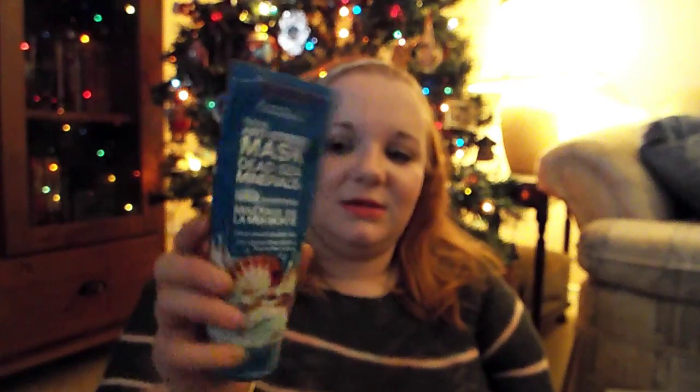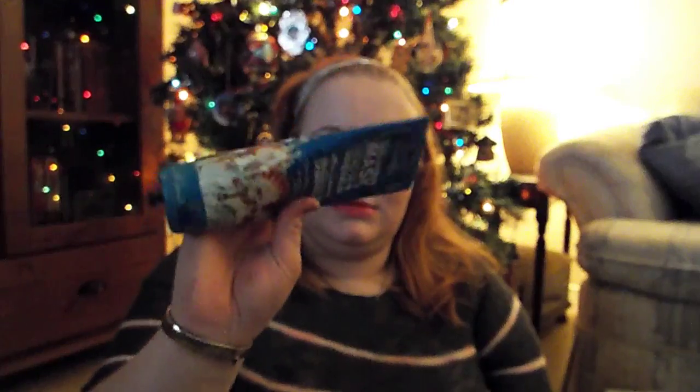Now on to facial skincare. I have a lot of masks — I love masks. But my favorite mask is the Freeman Feeling Beautiful Facial Anti-Stress Dead Sea Minerals Mask. As you can tell, it's definitely been loved. I use this quite a lot — actually, I'm planning on using it today, not because I'm stressed out, but because it's New Year and I figured I would treat myself. So, definitely one of my favorite face masks.